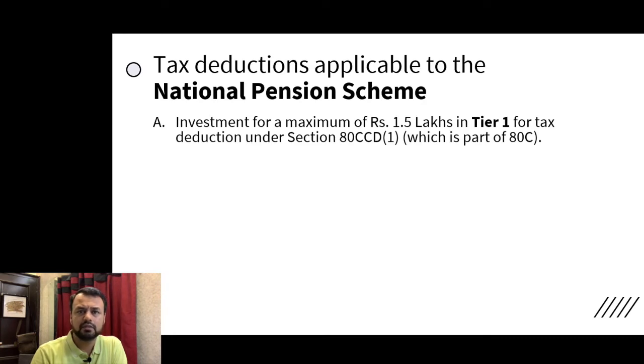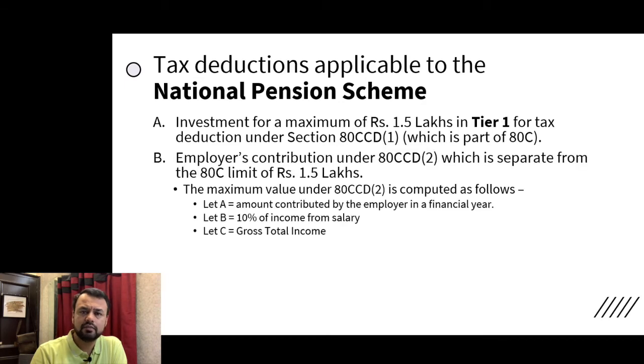If you have exhausted the 80C limit, there is a second deduction available for employees — government employees or private employees — who are enrolled in NPS, based on the employer's contribution to NPS.